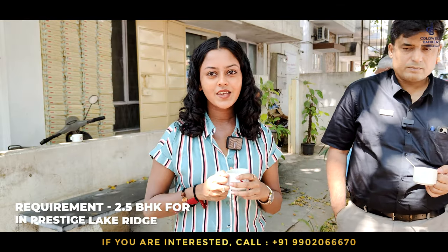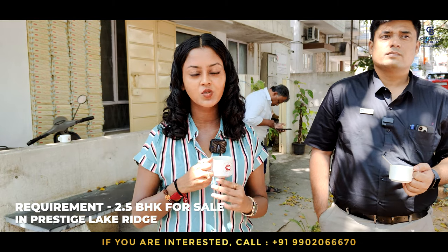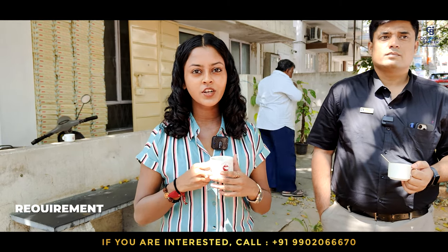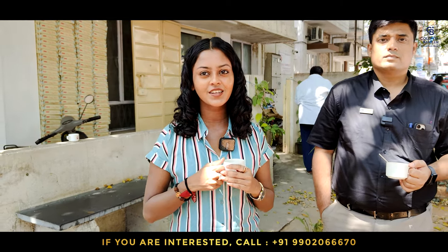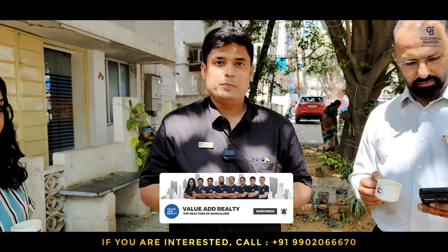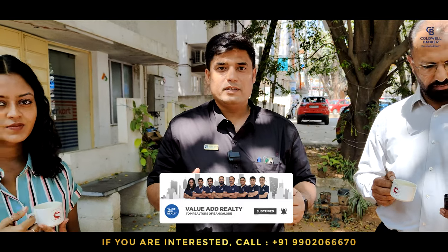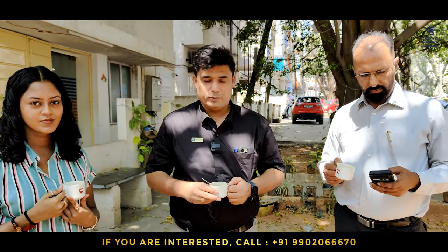My requirement for this week is a two-and-a-half BHK in Prestige Lake Ridge, Uttaradi. Any sellers looking to sell your two-and-a-half BHK in Uttaradi, please contact us. We are geared up to provide a world-class experience when it comes to buying, selling, and renting properties across Bangalore. Look no further — call us and we'll be of service to you. Thank you.